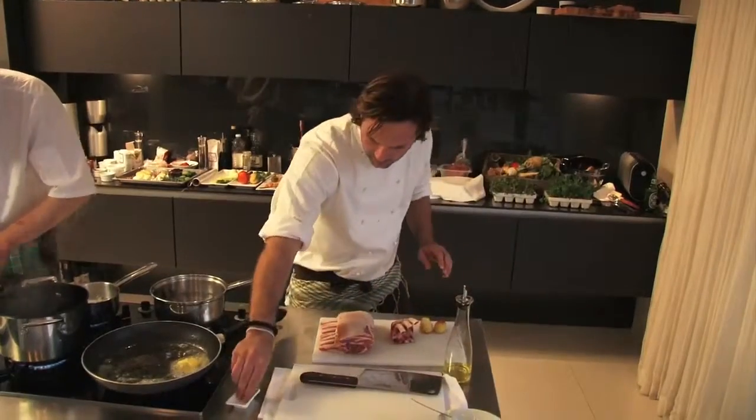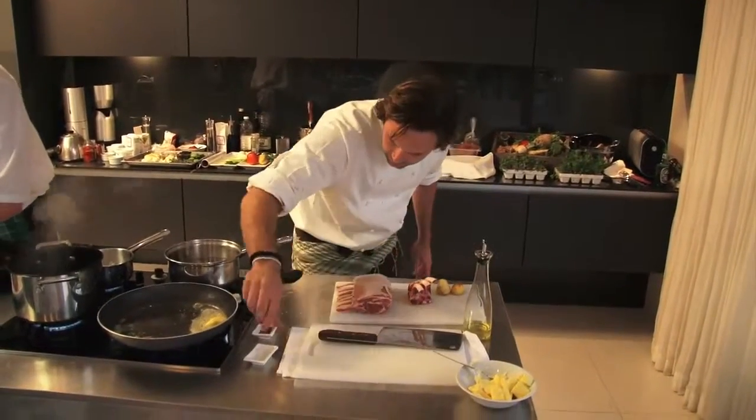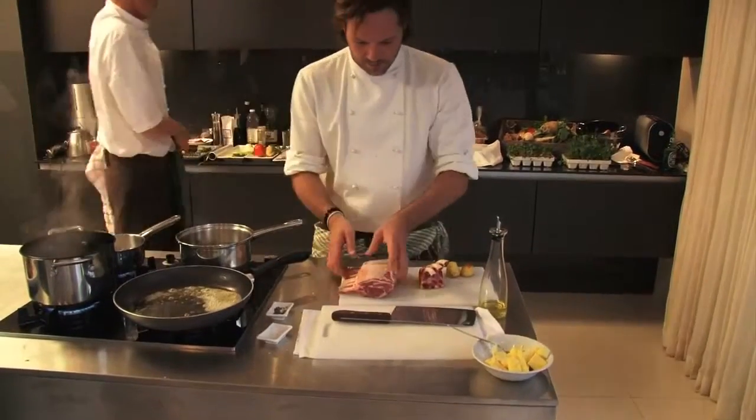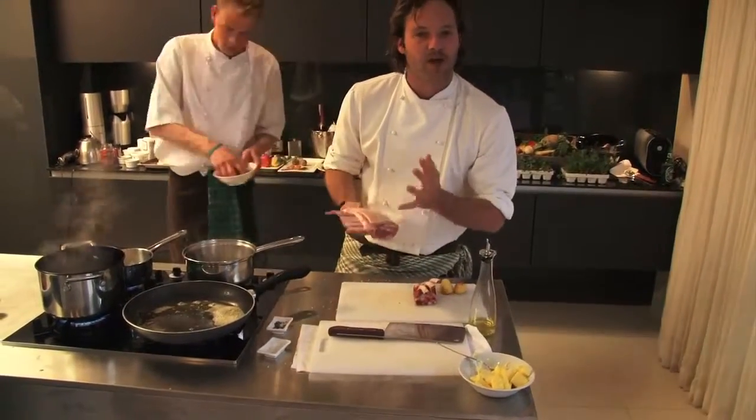Got my rack of lamb here, some salt, some pepper. Warm colour on the brine pad here, so what I'm going to do is just brown it up.